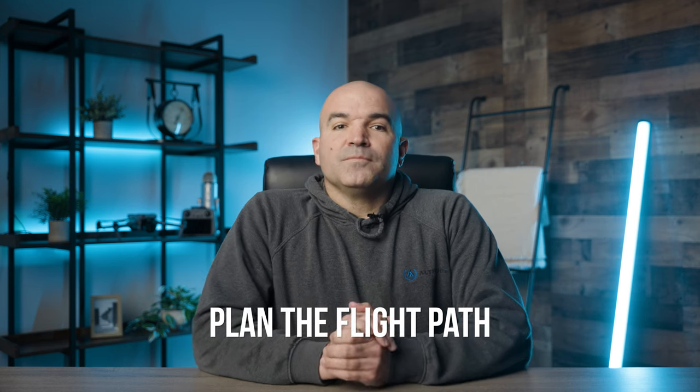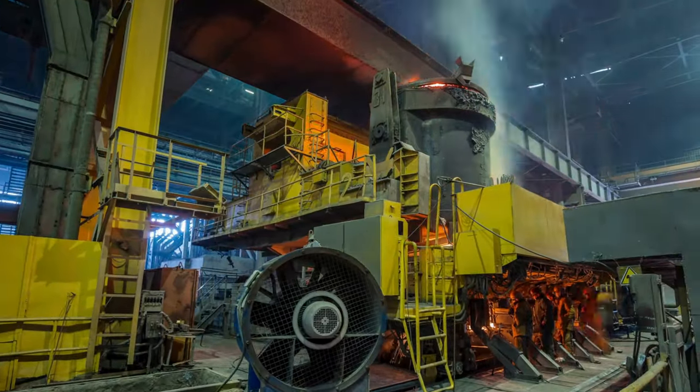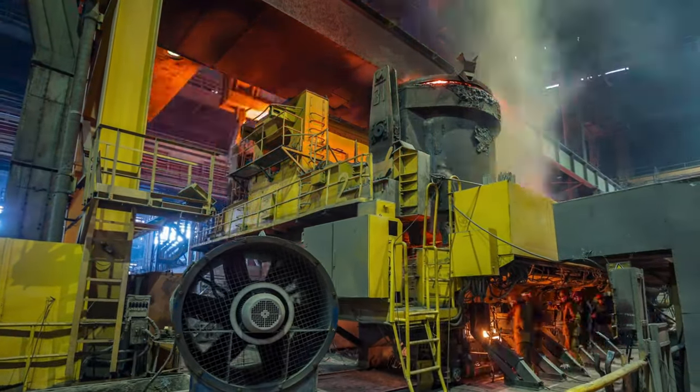Plan the flight path. Pre-plan your flight path, taking into account the room's layout and the purpose of the flight. Whether it's for photography, inspection, or practice, a planned route helps in navigating efficiently and safely.